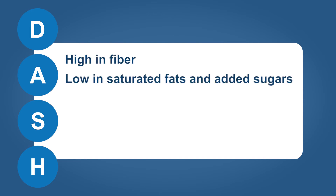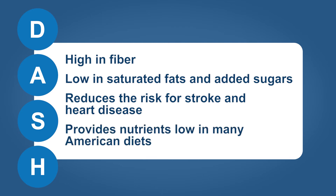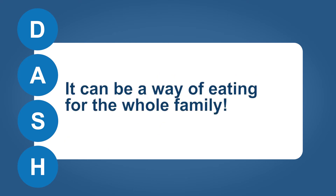Focusing on whole foods, this heart healthy plan is high in fiber and low in saturated fats and added sugars. It may also reduce the risk of stroke and heart disease. This heart healthy eating plan provides nutrients that are in short supply in many American diets, and it can be a way of eating for the whole family.